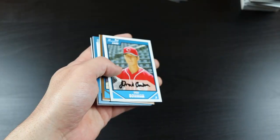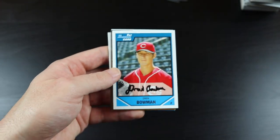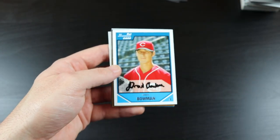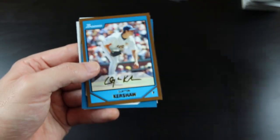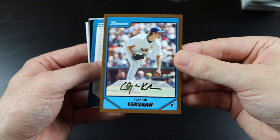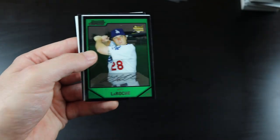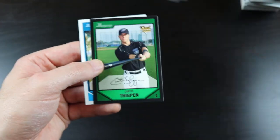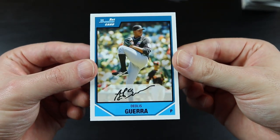Here's the last pack — sorry guys, I had to stop the camera and then forgot to start it up again. Here's what I got: Drew Bowman, Clayton Kershaw — very cool card — checklist, Andy LaRoche, Steven Souza, Curtis Thigpen, and finally Diolis Guerra.